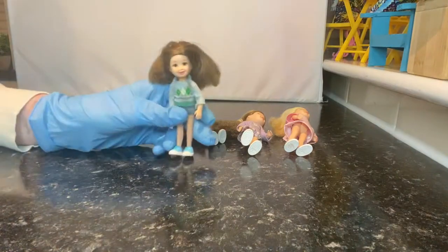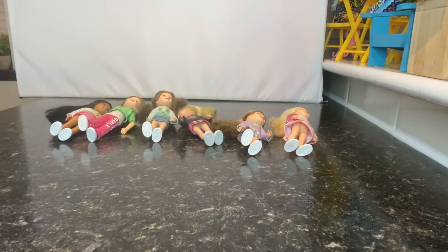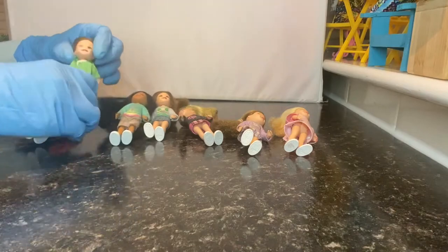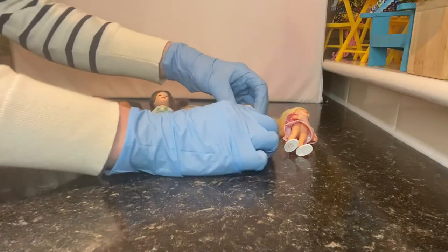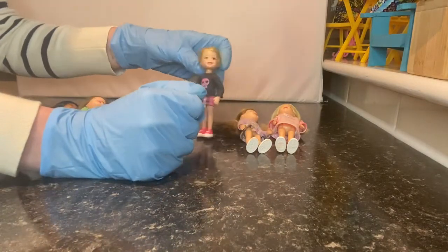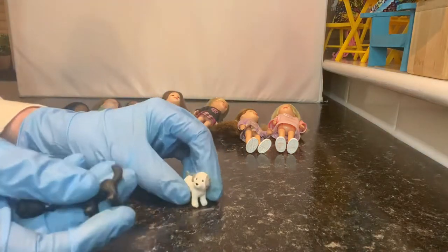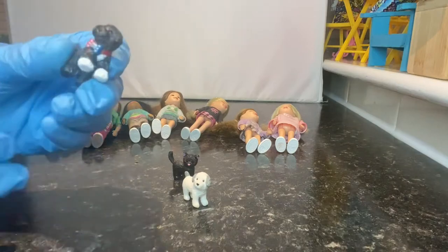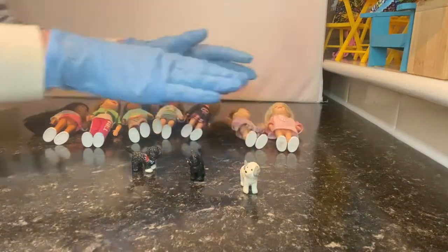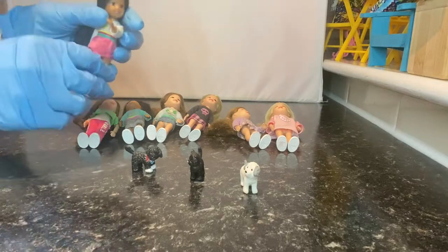It doesn't stop there — another one and another one, and then the last little girl. They're just so sweet! Some of them I don't think there's much point washing the clothes because they've kind of had it. Can you buy clothes for these dolls? Does anybody know what they actually are? And with them came three teeny tiny puppy dogs — actually a kitten and two puppies. So cute!